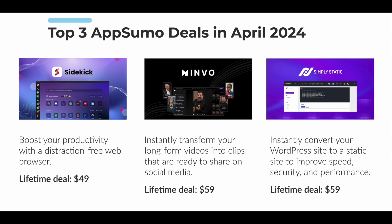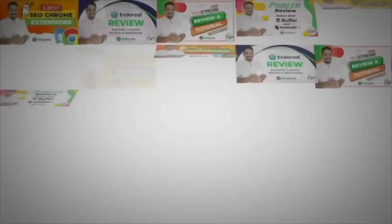Remember that these deals are live at AppSumo for a limited time only, so make sure to grab them before they're gone. You can find links to all of these deals right in the video description. If you found this video useful, please give it a like and subscribe to my channel. You can find in-depth reviews and tutorials to some of the best AppSumo deals on offer every month. Thank you so much for watching and I'll see you soon.